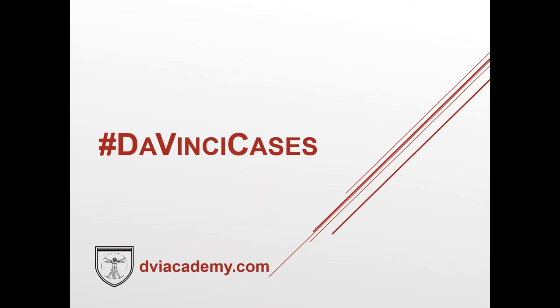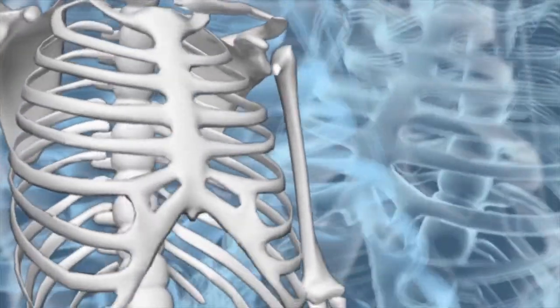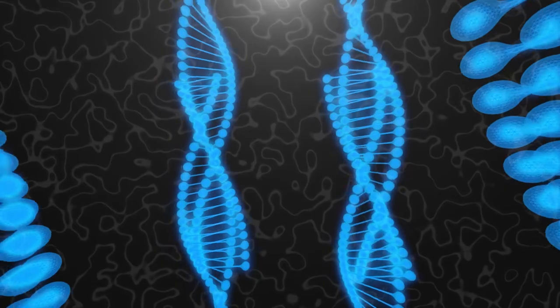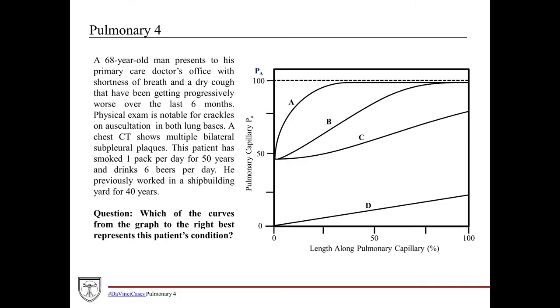Welcome to this week's edition of DaVinci Cases. The way this works is we've got a clinical case followed by a board-style question. We're going to go through the question stem, point out the relevant clinical findings, take a look at the question and the answer choices, then divert for a minute to go through the relevant concepts for answering the question. Then we'll come back and apply those concepts to answering the question.